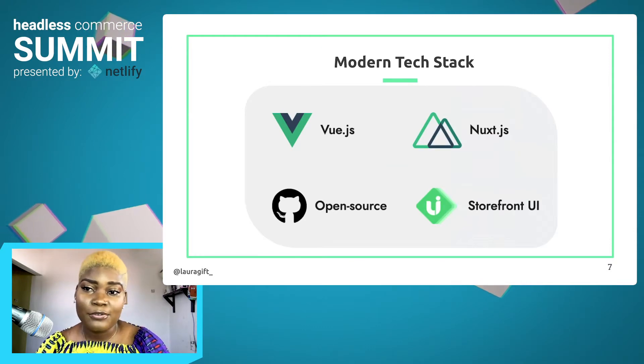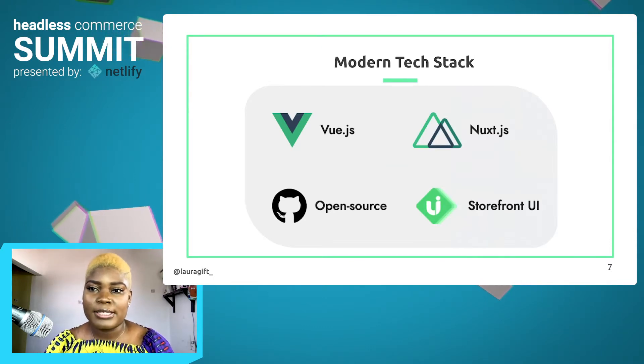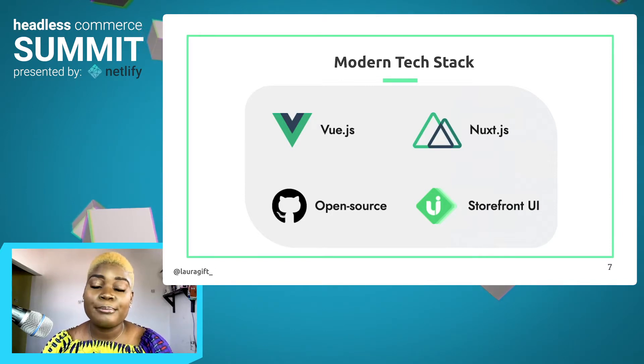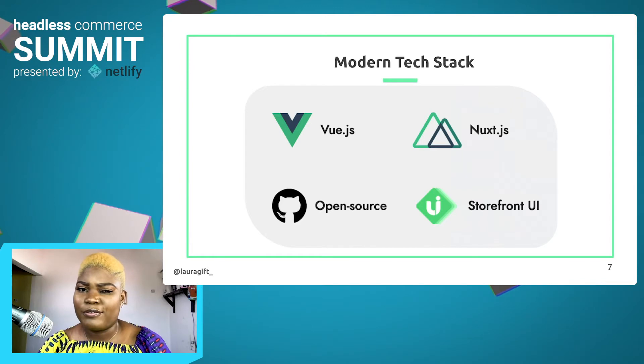Most e-commerce platforms heavily rely on PHP or some enterprise-level framework, but now we can build with more modern technology. Vue Storefront is built with Vue, Nuxt.js, and Storefront UI, which is a design system for Vue Storefront.